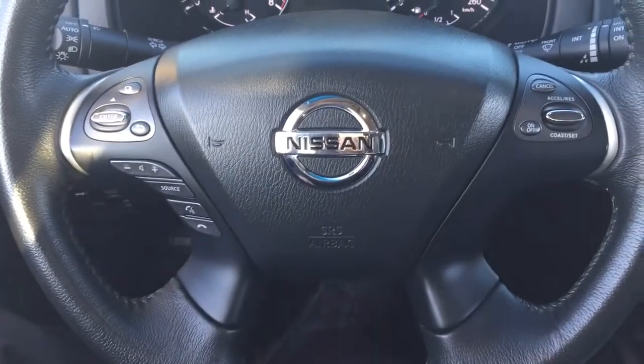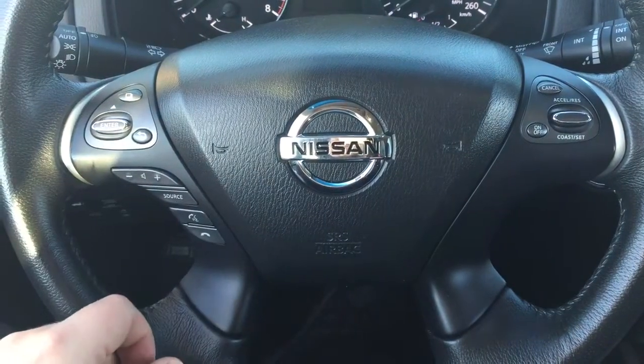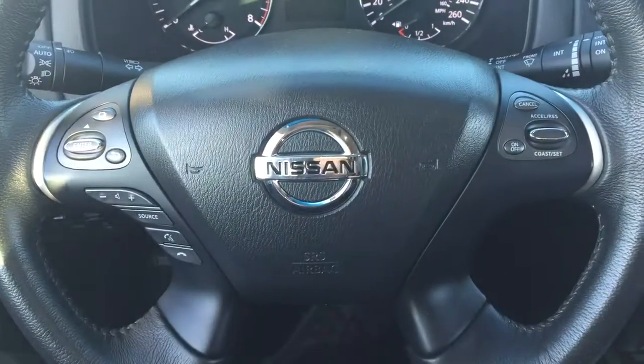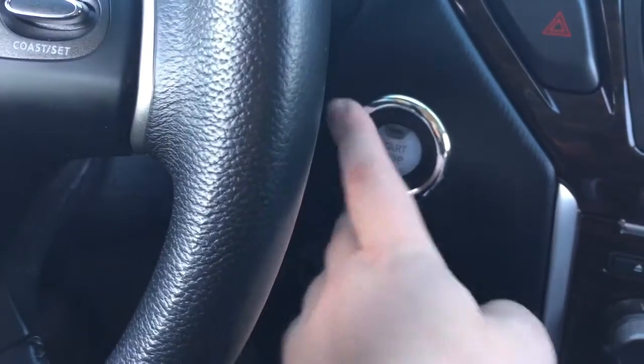A couple of the controls you'll see here on the steering wheel include your scroll function, menu display, volume control, source, Bluetooth with voice recognition, and your cruise control settings. You do have push button start, so all you have to do is put your foot on the brake, hit the push button, and it will start up automatically.